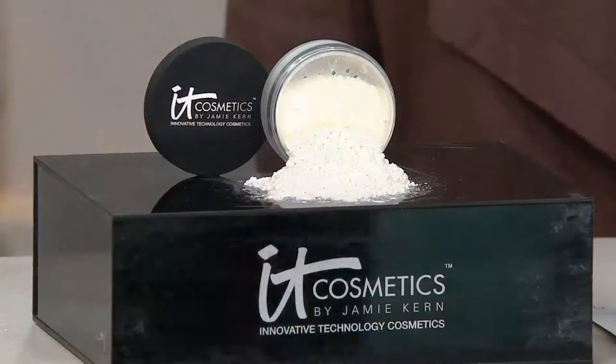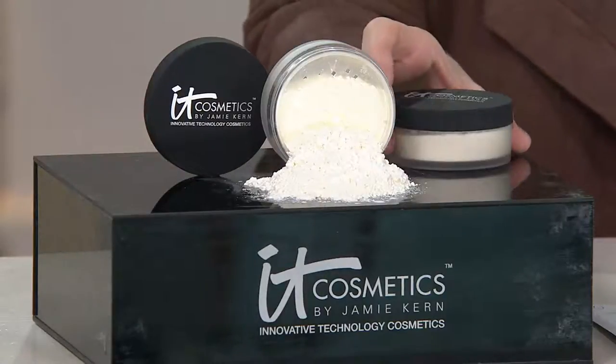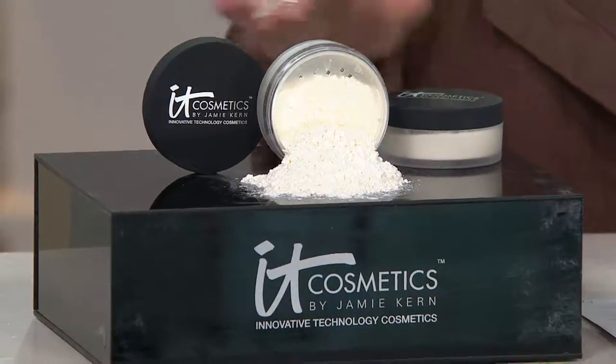This is how I got to know you. This is one of my favorite products of all time. This is a super size of Bye Bye Pores HD Finishing Powder. One of them is right here, and this is normally what you would get.